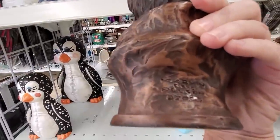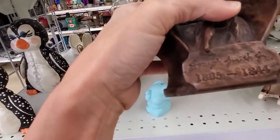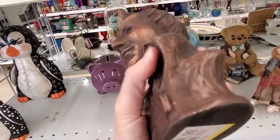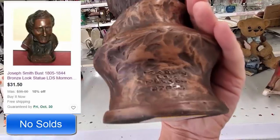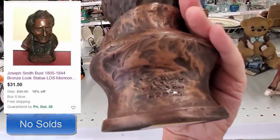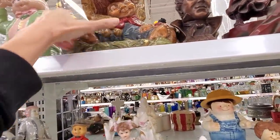I see this bust and wrestle with it a little bit. It's Nelson — Marvin Nelson — and it's Joseph Smith. Sometimes these can do pretty good, but I found one for sale with no sold comps, so I'm really glad I left that on the shelf.